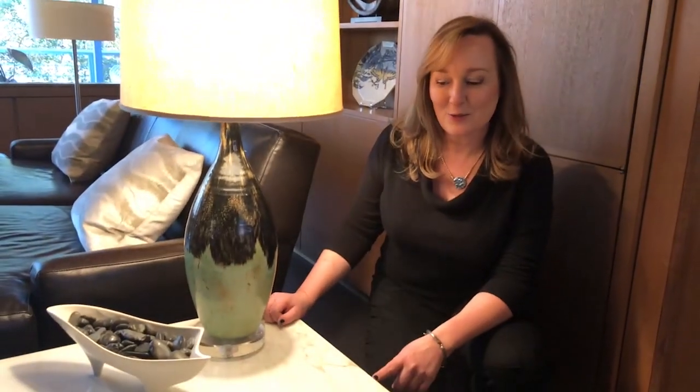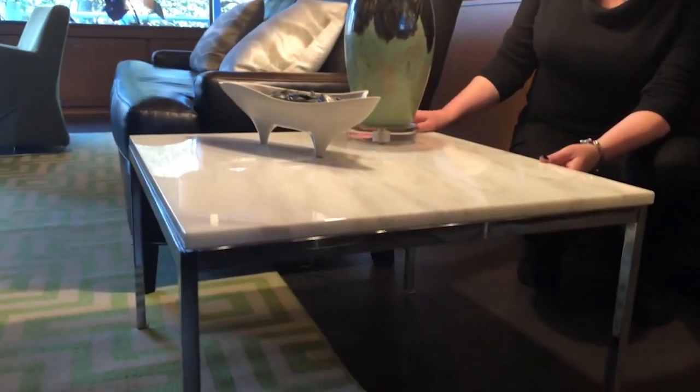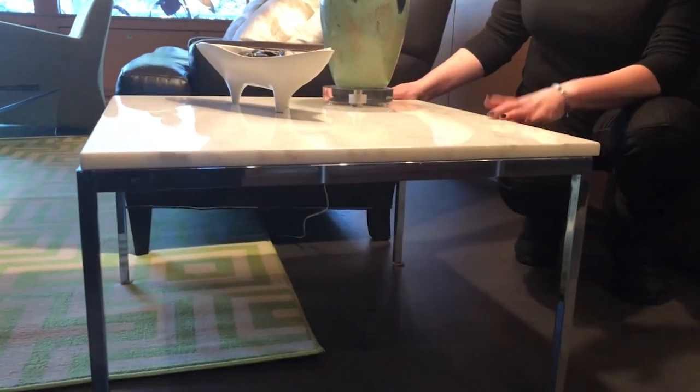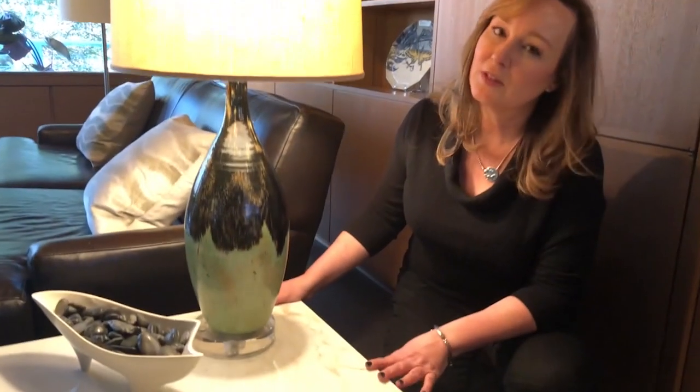Next is this Florence Knoll table — it's similar to my coffee table and the round table, but it's a square. It's a low square end table with chrome and a white marble top. Another simple design that works very well in mid-century modern spaces and really any space today.